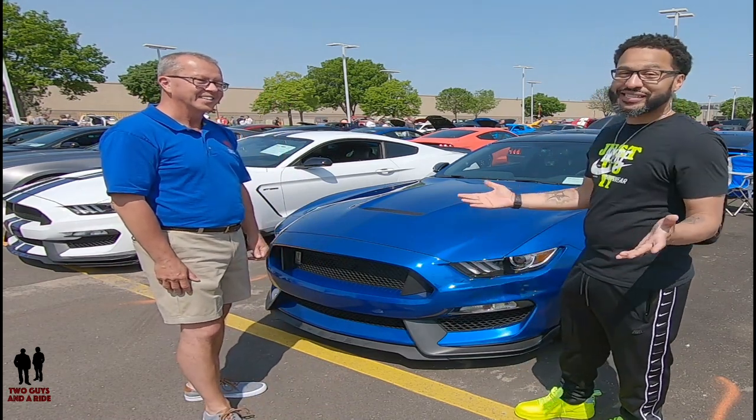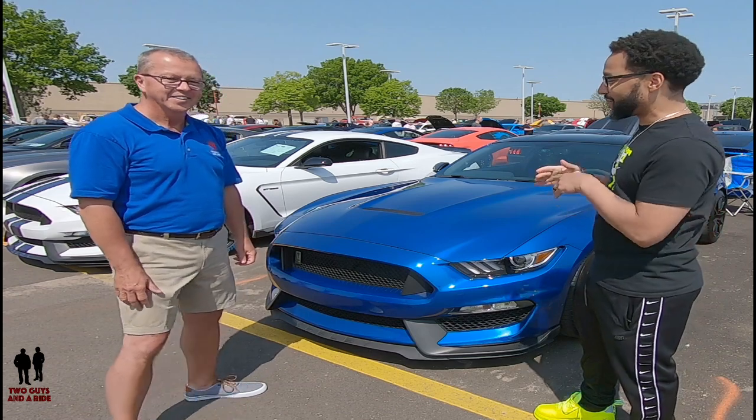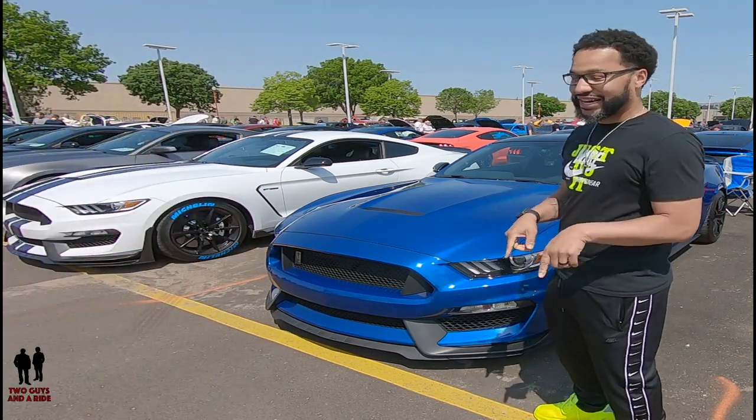Hello, Rodney Smith of Apple Valley. This is my 2018 Shelby GT350 in Lightning Blue — two years in the making. The funny story is I actually bought this car right here last year.